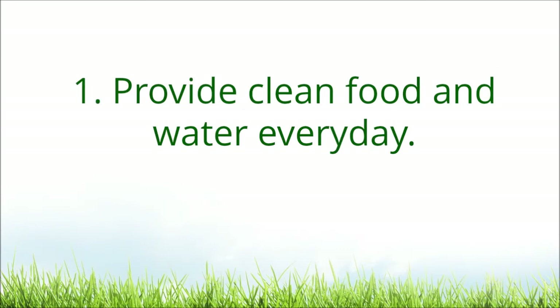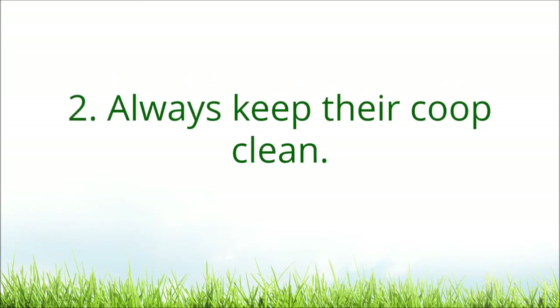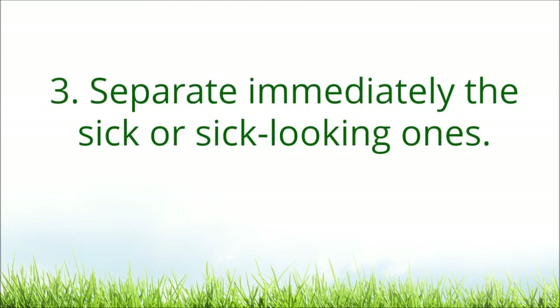Provide clean food and water every day. Always keep their coop clean. Separate immediately the sick or sick-looking ones.